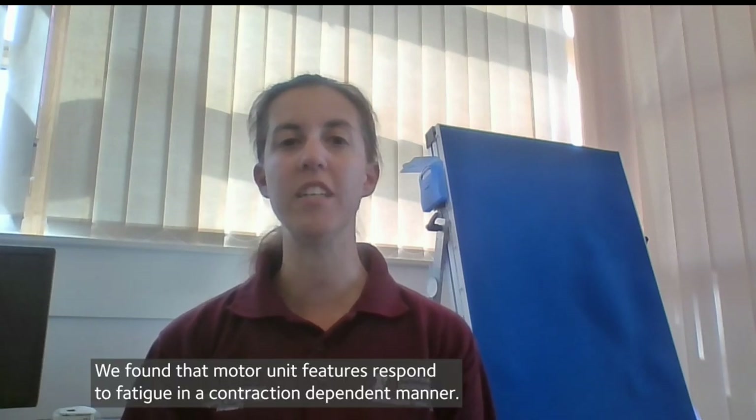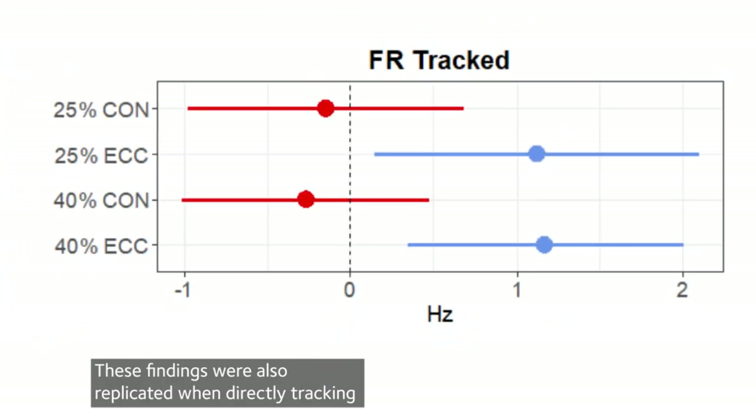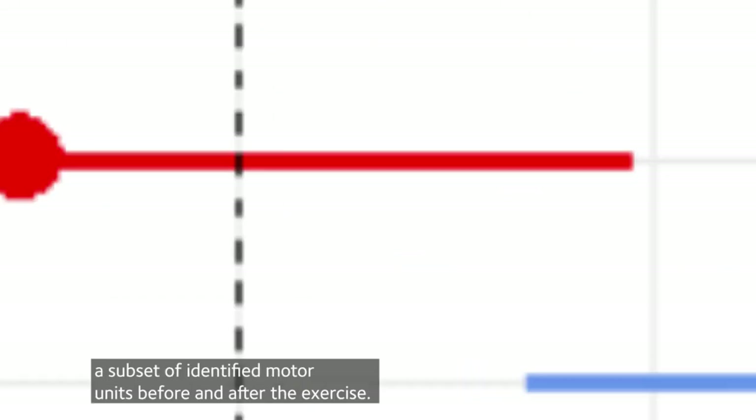We found that motor unit features respond to fatigue in a contraction-dependent manner. Despite similar reductions in strength after fatiguing exercise, motor unit firing rate responded opposingly following concentric and eccentric contractions. These findings were also replicated when directly tracking a subset of identified motor units before and after exercise.